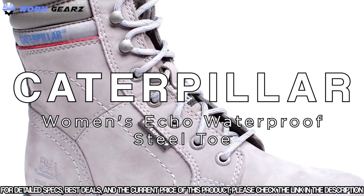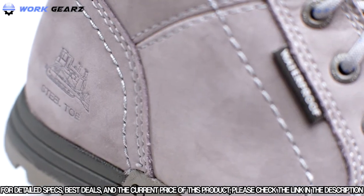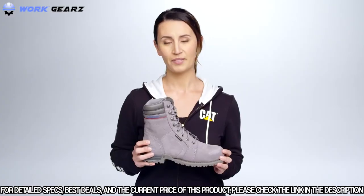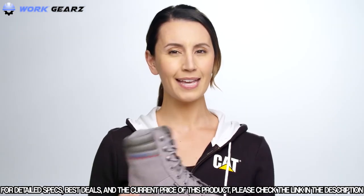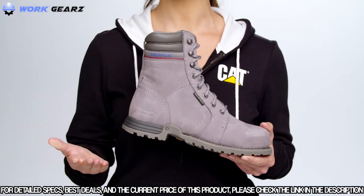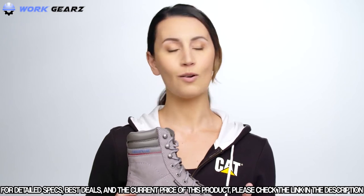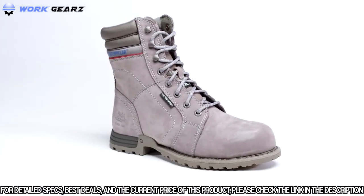The tall and tough women's CAT Echo waterproof steel toe work boot is made specifically for women — not just in the colors, but in the actual fit. It's designed around the anatomy of your foot and built with CAT's patented i-Technology that blends durability with an athletic feel, meaning conditions on the job site won't wear you down.